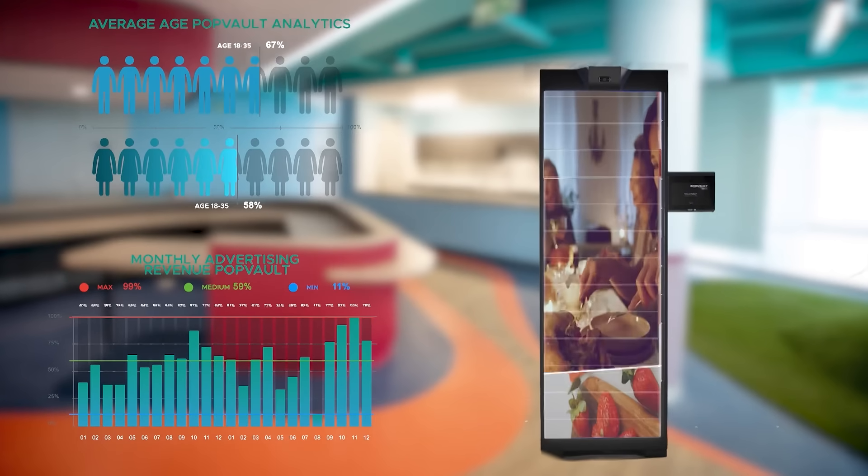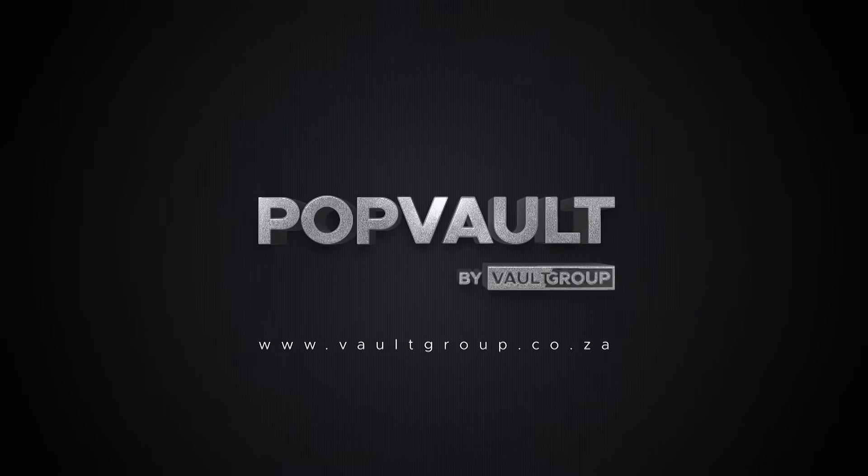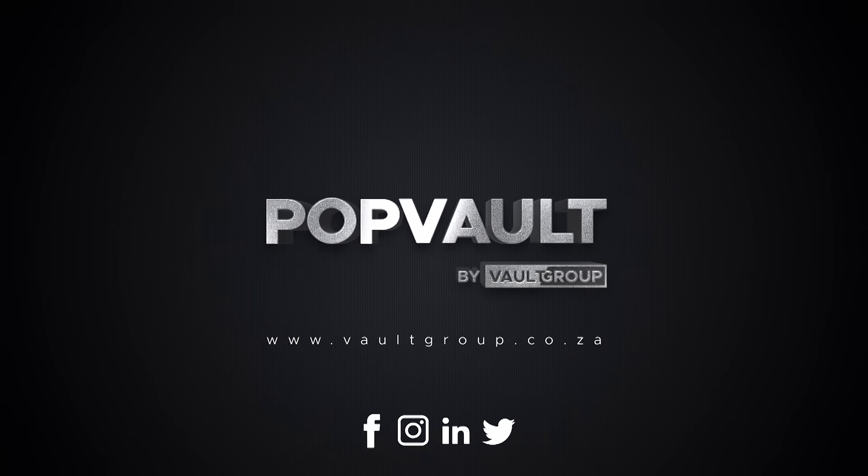Unlock the future of electronic locker technology with Popvault. Visit our website for more on www.vaultgroup.co.za